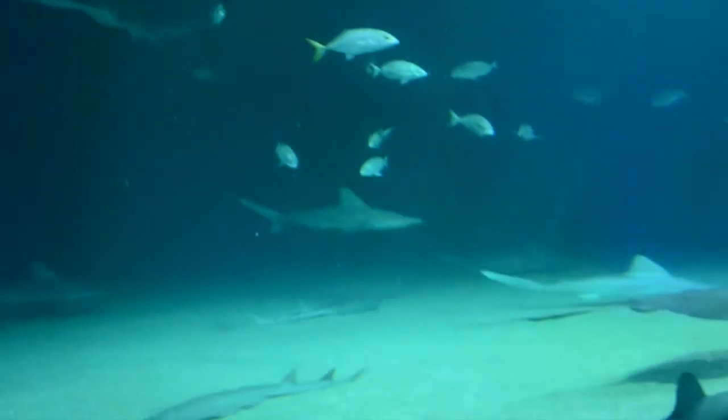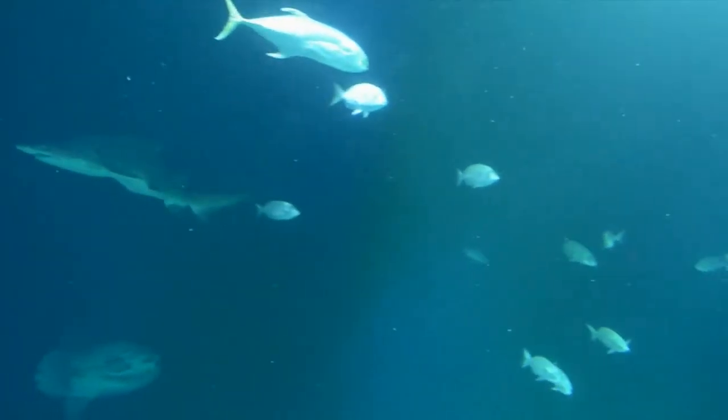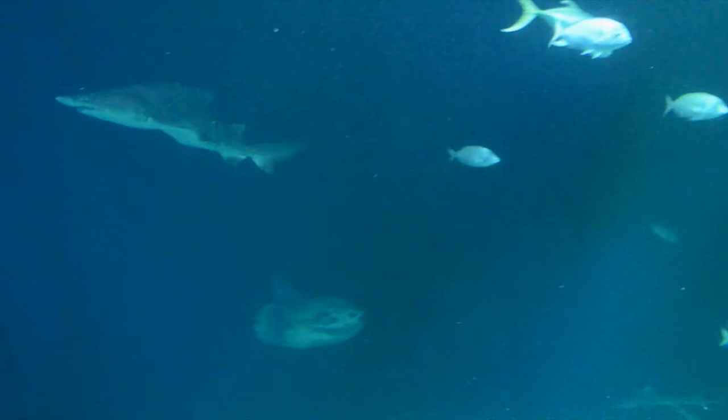We find also banks of grunts, mackerels, and groupers — all of them animals that live in open seas.